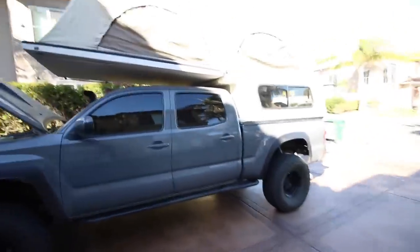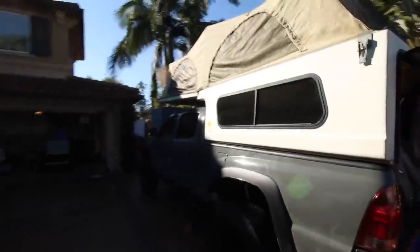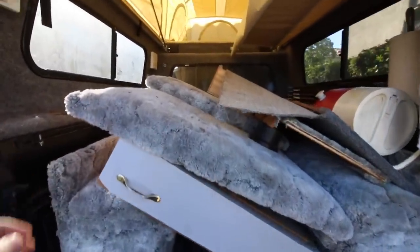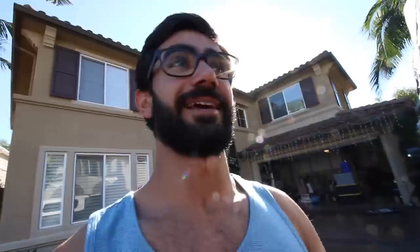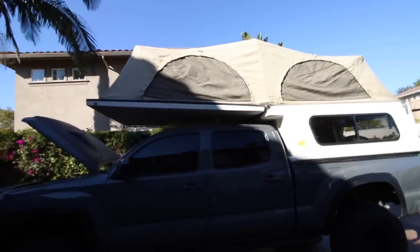The Flip Pack is on the truck and it is absolutely surreal — I am so stoked. The back is still a mess with a bed carpet kit and other things to remove, but that's the Flip Pack. It's in such good condition for what it is. Looking at everything, none of the hinges have rust — there's only minor surface rust. The tent vinyl all needs to be cleaned, but overall the condition is impressive.